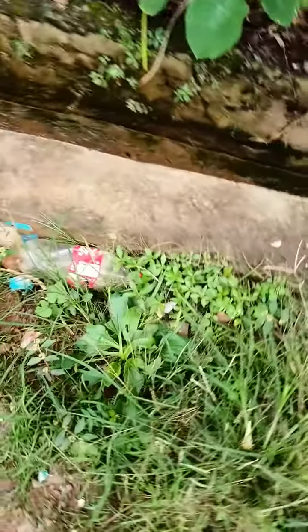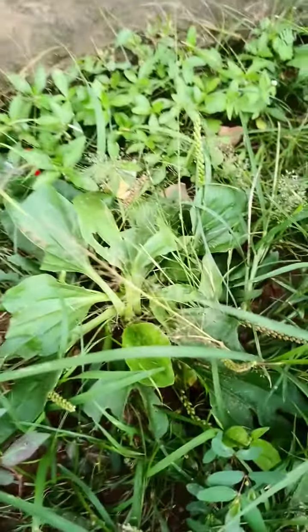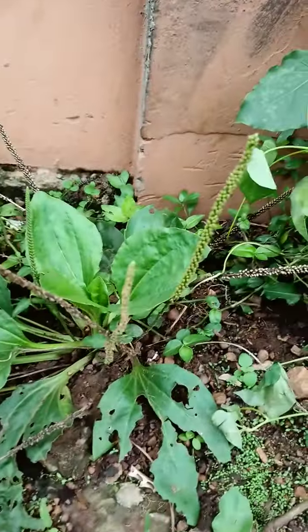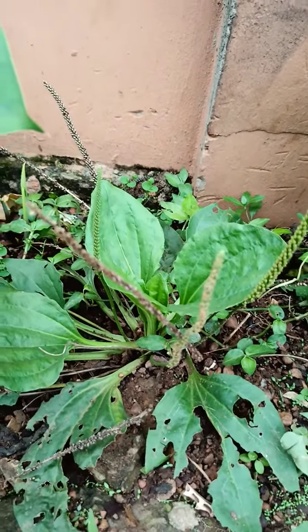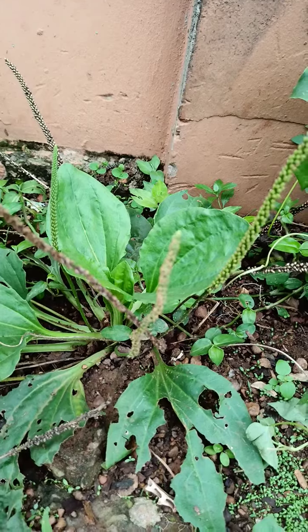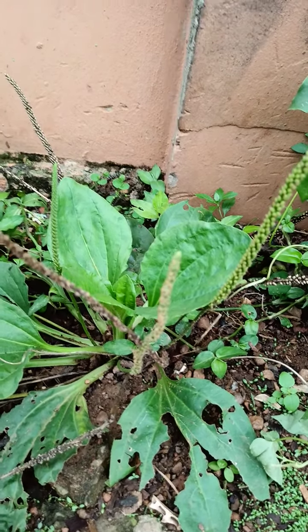We will continue with another herb found in my garden. This herb is called Plantago major. Plantago major is found in the Plantagaceae family. This plant is very useful in the treatment of sprains. It is used in the treatment of sprains and pains of the muscles and of the skin.